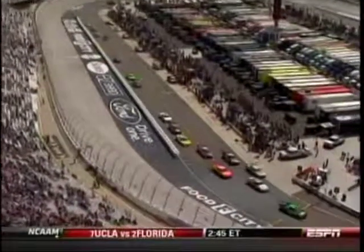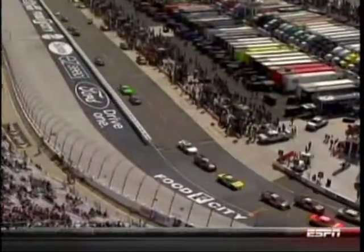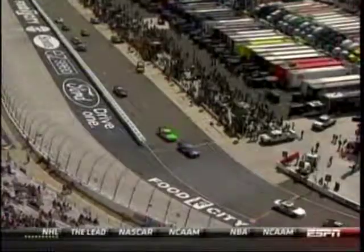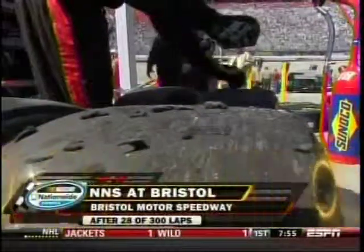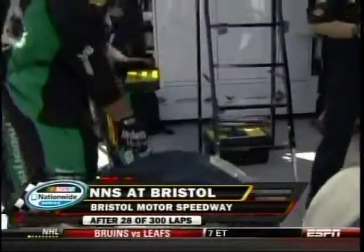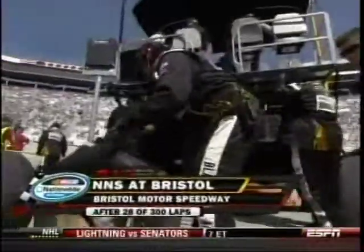There come the cars off of pit road. And again, we apologize — we can't show you the race order because it's all hinged on our scoring, which currently is not functioning properly. We'll reset it for you after 28 of 300 laps when we come back here to Bristol.